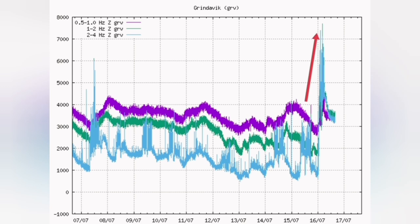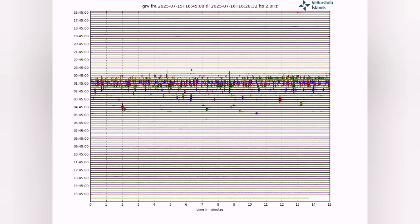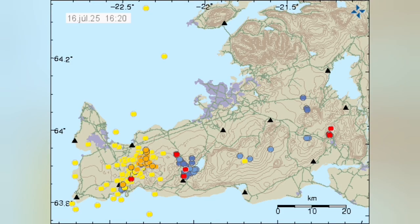An earthquake swarm was observed, with a sharp spike in earthquakes rising and then falling down — visible on the seismograms. We could also see it on the map as we plotted them, with a concentration of events in the area of the sourcing volcanic system.